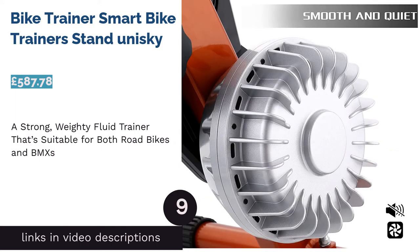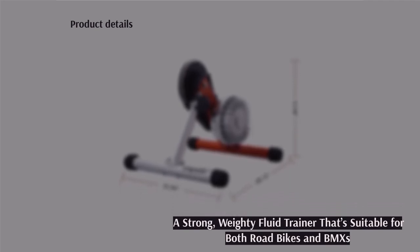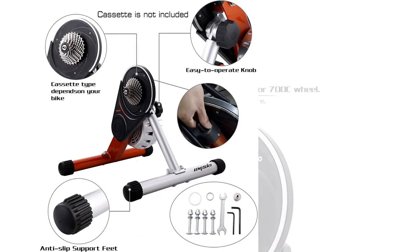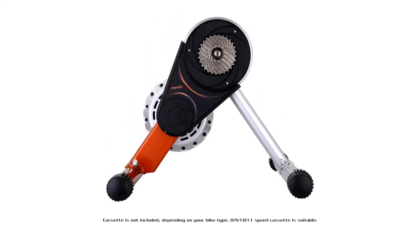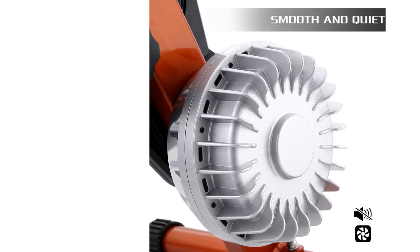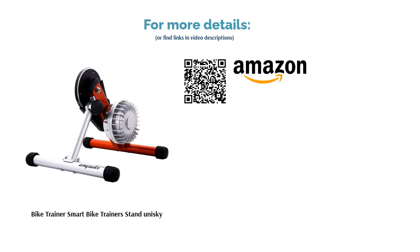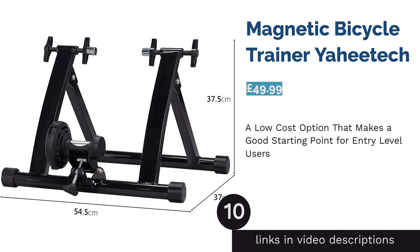The next product is the Bike Trainer Smart Stand by Unisky. With direct drive hydraulic resistance, this fluid trainer is suitable for all styles and models of bike ranging from 20 to 29 inches and holding up to 150 kilograms in weight. Our only qualm is that this product is a little over the average cost of a turbo trainer at close to 600 pounds. If this is a setback, or if you'd prefer a smart trainer for a similar investment, you may want to look at some of the other great products on our list.